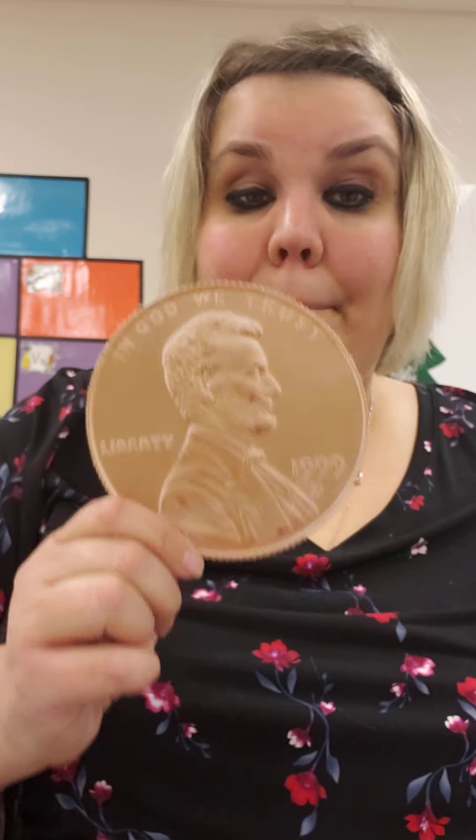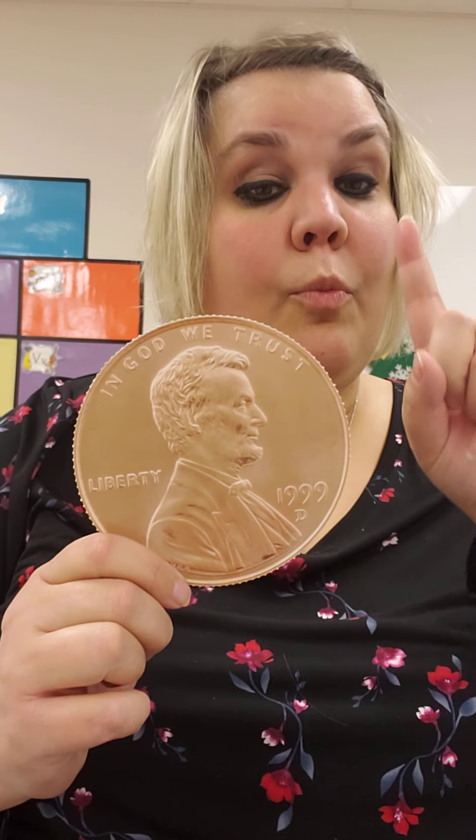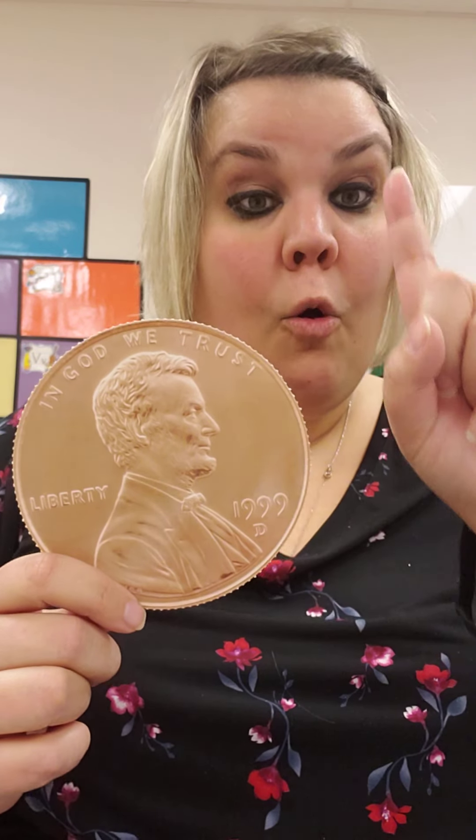Let's sing our penny song one more time. Penny, penny, worth one cent. Copper brown and easily spent. When we count pennies, we count by ones. Great job, 4K!